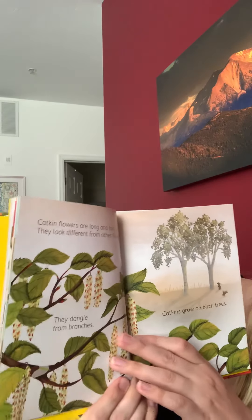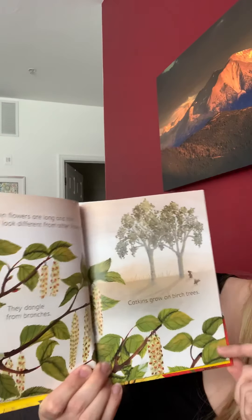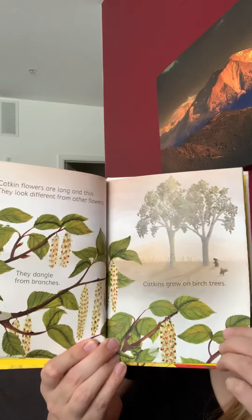Catkin flowers are long and thin. They look different from other flowers. They dangle from branches. Catkins grow on birch trees.